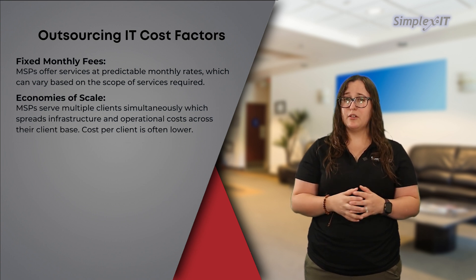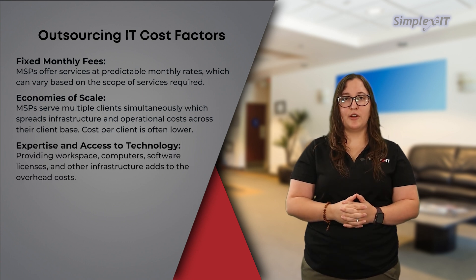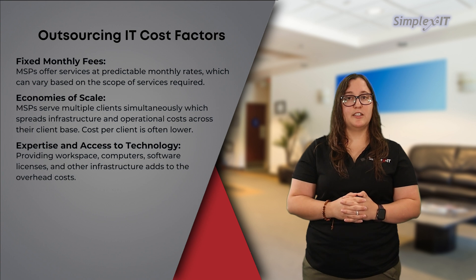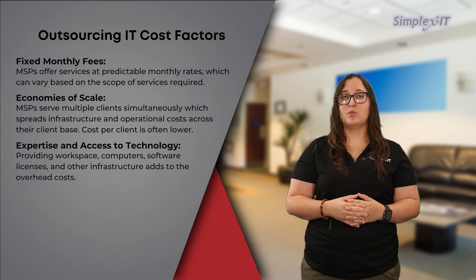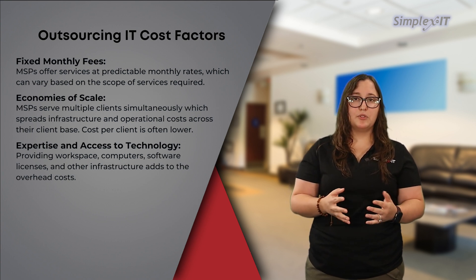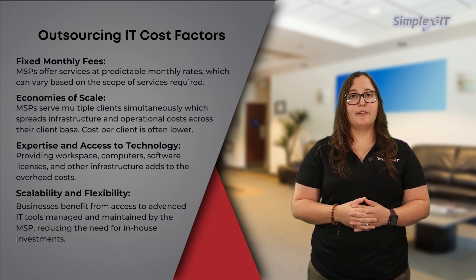Expertise and access to technology: MSPs employ teams of specialized professionals with diverse skills and experience, including expertise in emerging technologies and industry best practices. Businesses benefit from access to advanced IT tools, software, and infrastructure managed and maintained by the MSP, reducing the need for in-house investments in technology.